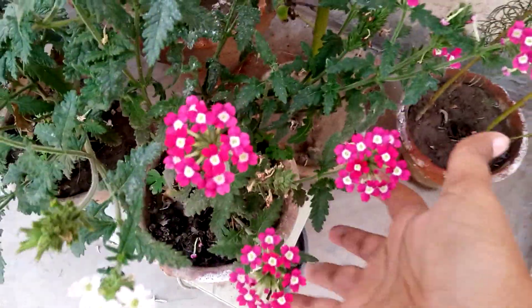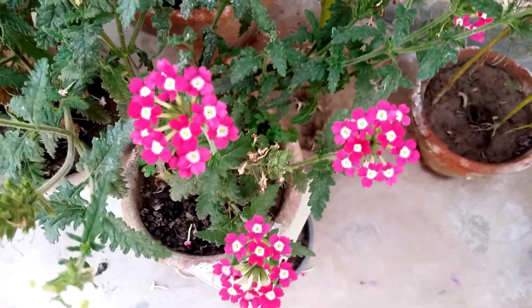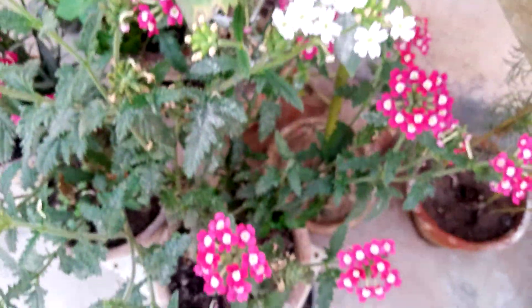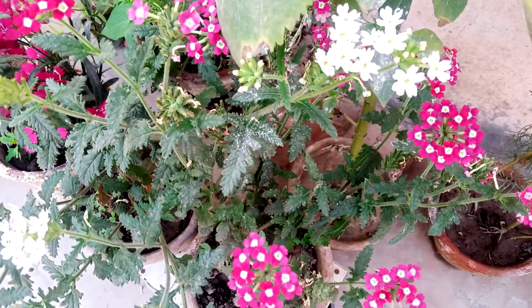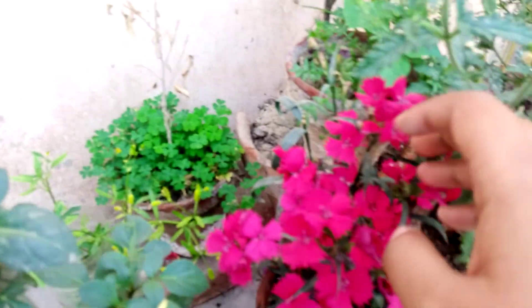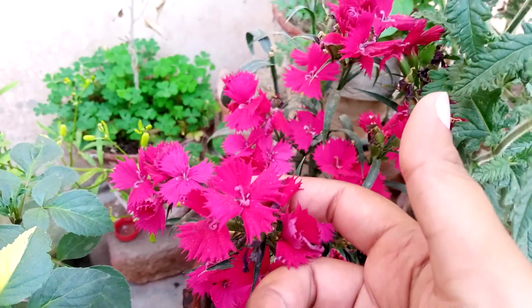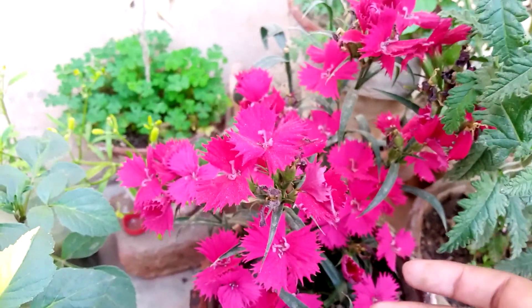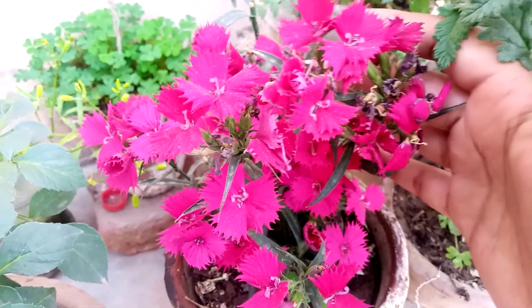The next pink color in this shade is verbena — this is dark pink color. The next dark pink color is dianthus. Dianthus, carnation, sweet william are the names of this very very beautiful plant.